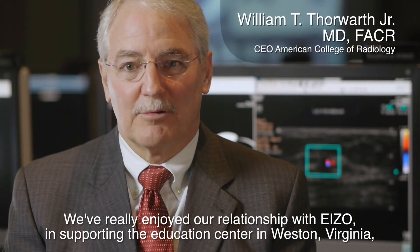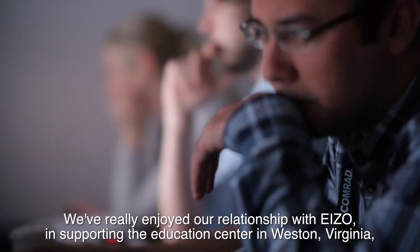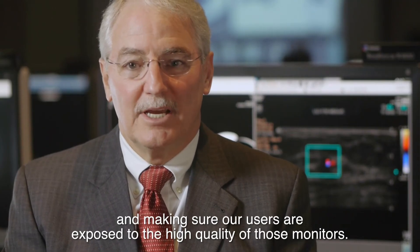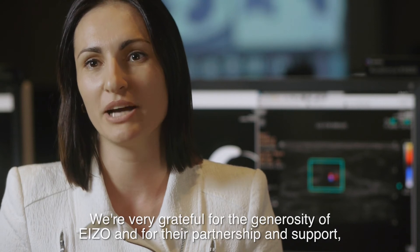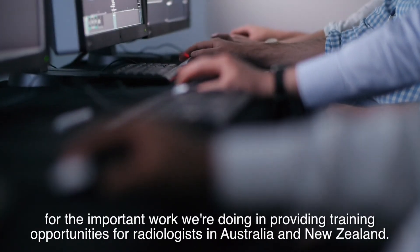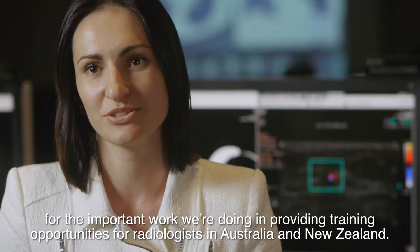We've really enjoyed our relationship with ASO in supporting the Education Center in Reston, Virginia, and making sure our users are exposed to the high quality of those monitors. We're very grateful for the generosity of ASO and for their partnership and support for the important work we're doing in providing training opportunities for radiologists in Australia and New Zealand.